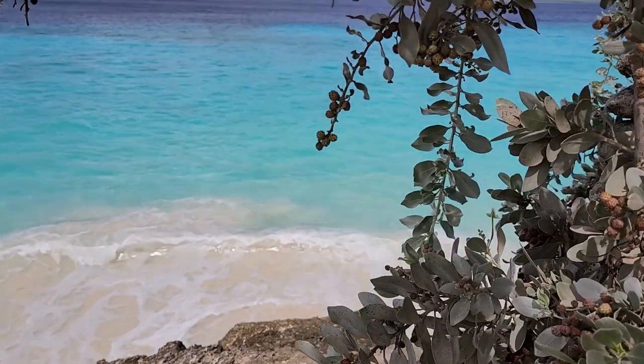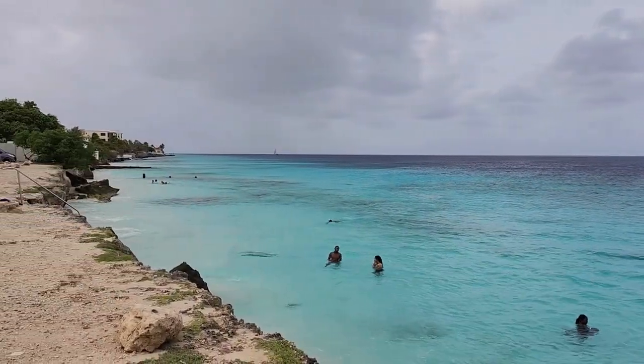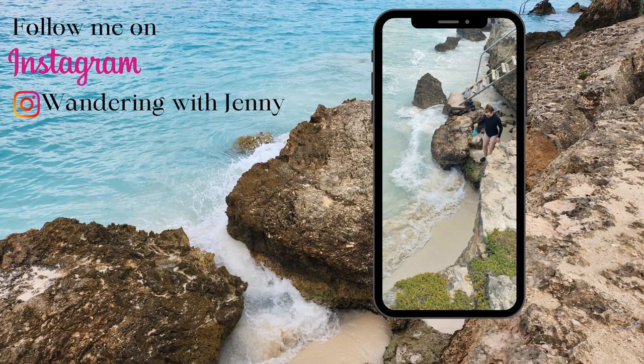Our first stop was just across the street from where we were staying — Bachelors Beach. This beach is really pretty. They have a nice set of stairs going down where you can snorkel. Unfortunately the coral here is pretty bleached out, but there's still quite a bit of fish to see. It's not as vibrant as some other areas, but still quite nice.